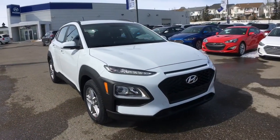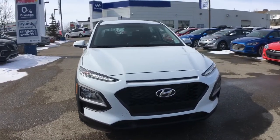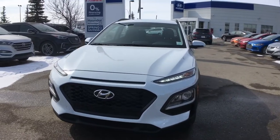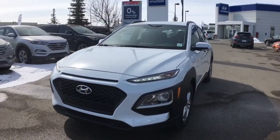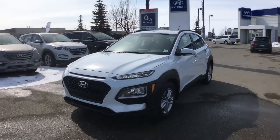For any additional information on the all-new 2018 Hyundai Kona Essential or any other Hyundai, please don't hesitate to give us a call or stop by our showroom. You'll find us in the northwest Calgary Crowfoot Shopping Center. Once again my name is Alissa, I'm here at Crowfoot Hyundai — thank you so much for watching.